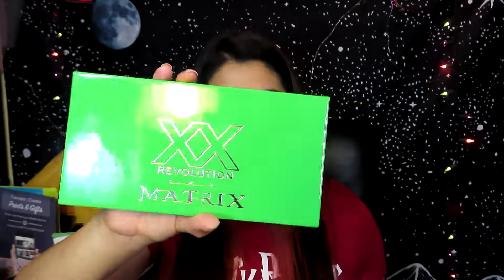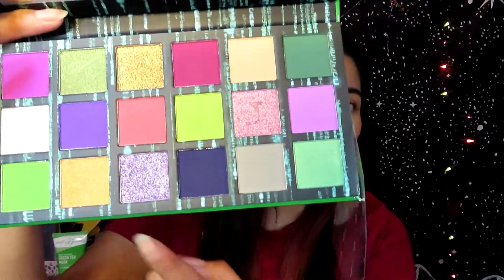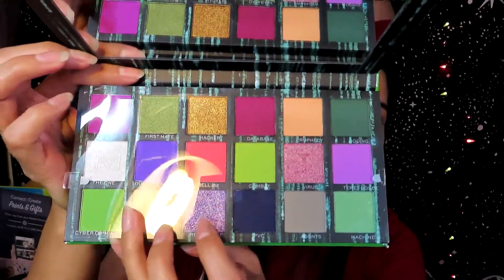I was actually expecting to see the Matrix design on the inside packaging as well. Opening it up — okay, this is pretty! I'm happy with how the palette looks. It has a really nice mirror and comes with this plastic insert. The colors are super pretty and it says Matrix on the palette, but on this plastic piece it actually has the shade names. I kind of wish the names were on the palette itself — I'll probably cut them out and glue them on because I really like the names.